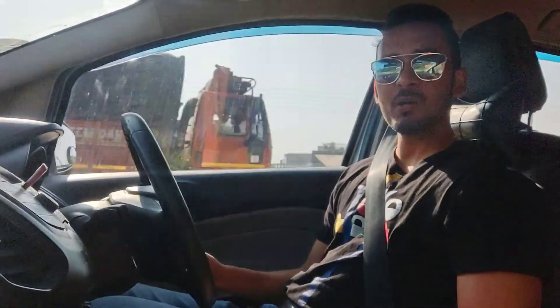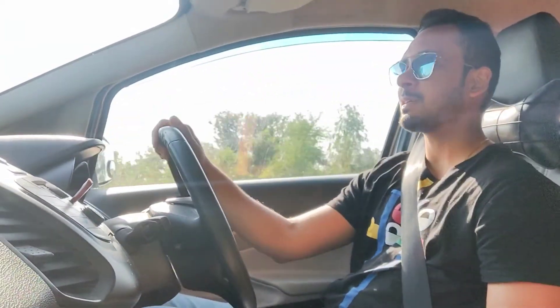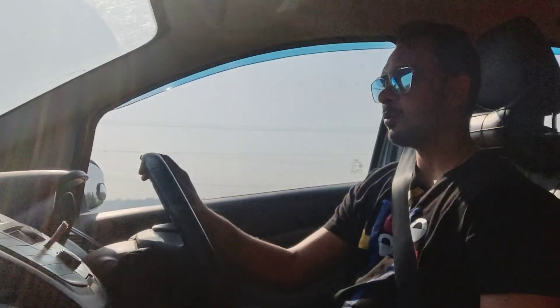Good morning and welcome back to another vlog. Today is Sunday and we are going back to Solon for a few days. I put the plan on the car to change the tyre. I changed the tyre at 60,000 for a few years, so I thought I will change the tyre for the first time this trip. Solon and Dippa — Dippa is also here.